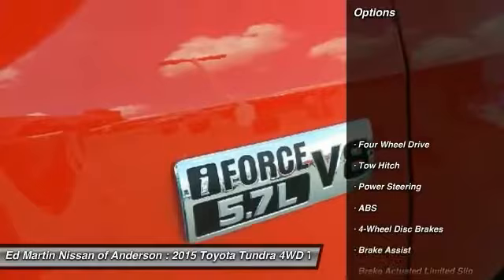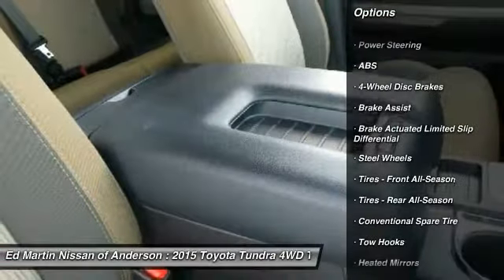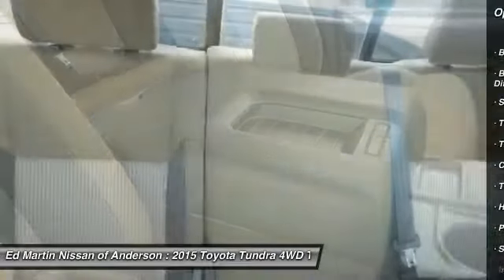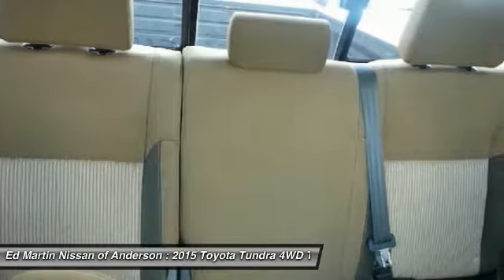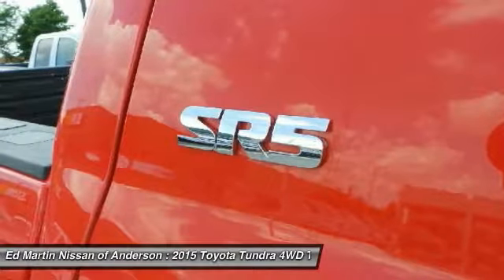Here are some of this vehicle's great options: traction control, tow hitch, anti-lock braking system, keyless entry, stability control, Bluetooth, adjustable steering wheel, power steering, driver airbag, and 4-wheel disc brakes.